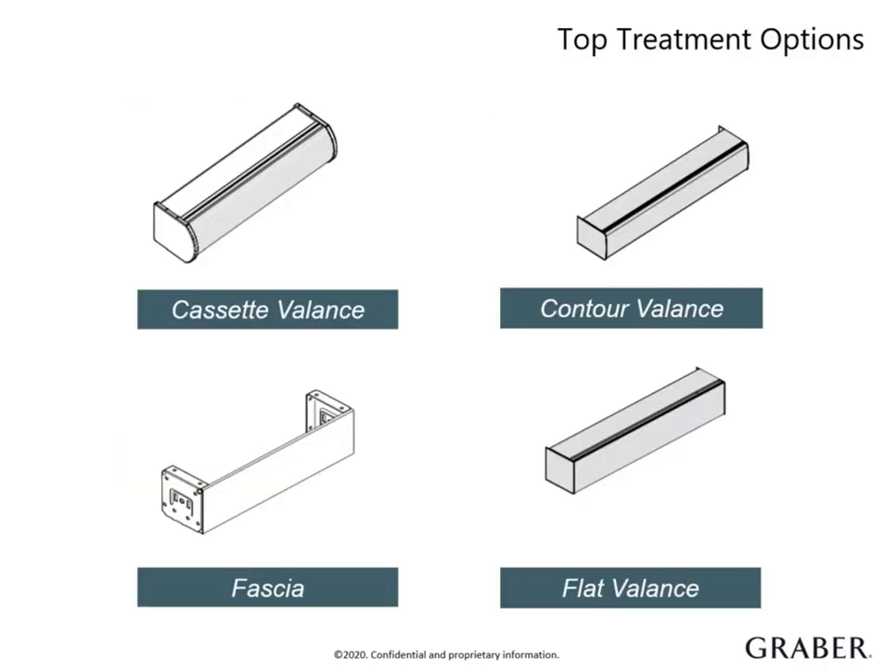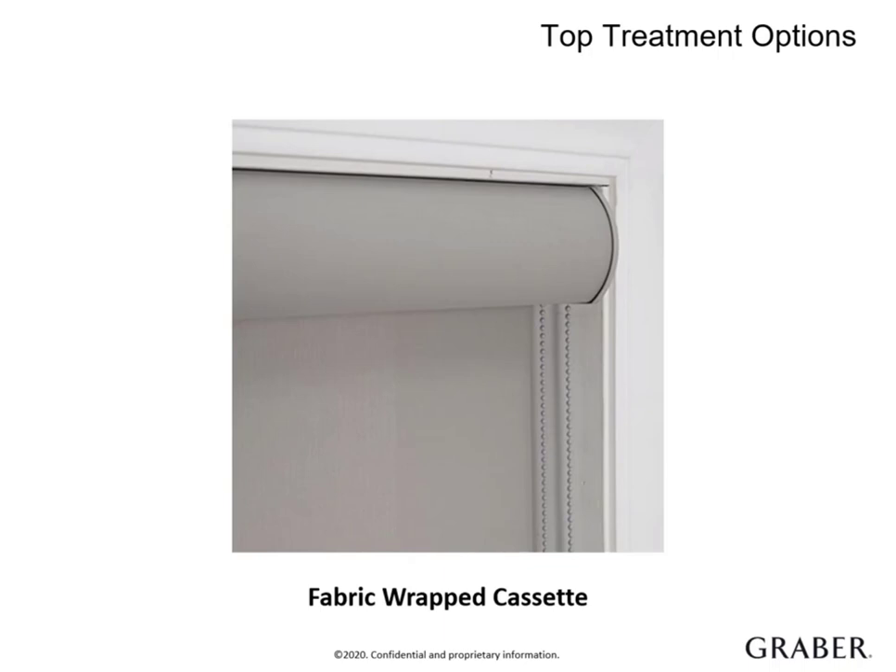Graber has four valance types for your customer to choose from: cassette valance, metal fascia, contour valance, or flat valance. Our fabric wrapped cassette valance offers a pulled together look with its curved profile, covered in fabric, and its color coordinated sides and edges. It pairs with any of our control options.